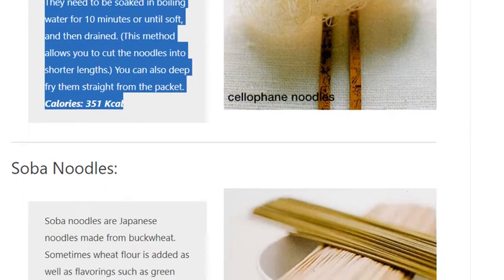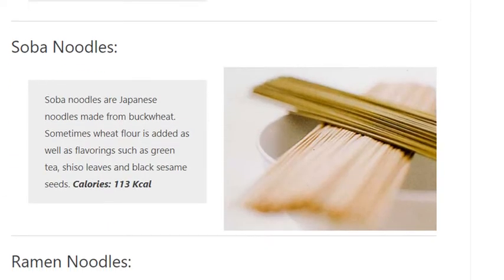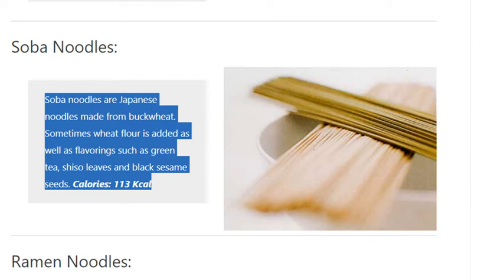Soba Noodles. Soba noodles are Japanese noodles made from buckwheat. Sometimes wheat flour is added as well as flavorings such as green tea, shiso leaves and black sesame seeds. Calories: 113 kilocalories.